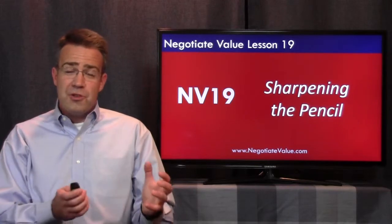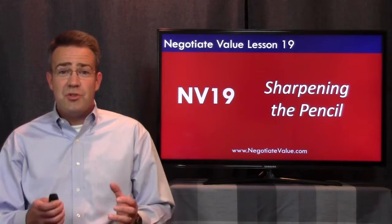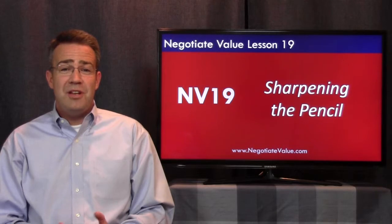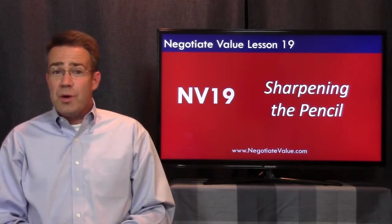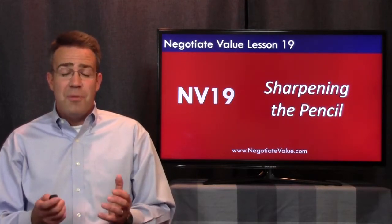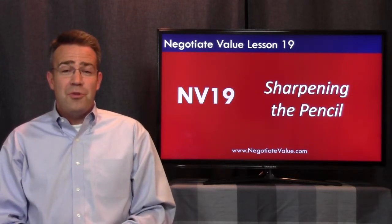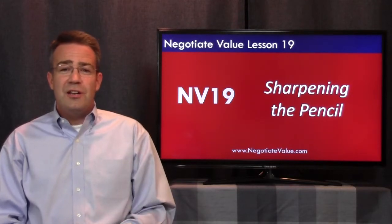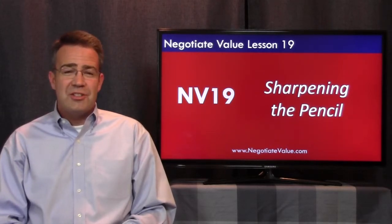Everything before in the first three modules has been necessary preparation. It's enabled us to get our skills ready, get our thinking right so we can actually capture the most value when it comes down to the main event. It's almost like it's been a sport — we've been practicing all off-season and now we're ready for the season to begin, or like a play we've been rehearsing for months and now it's opening night. This is actually following through on what we've learned to execute and to capture value when you're talking to the other side, with real dollars, real time, real resources at stake.